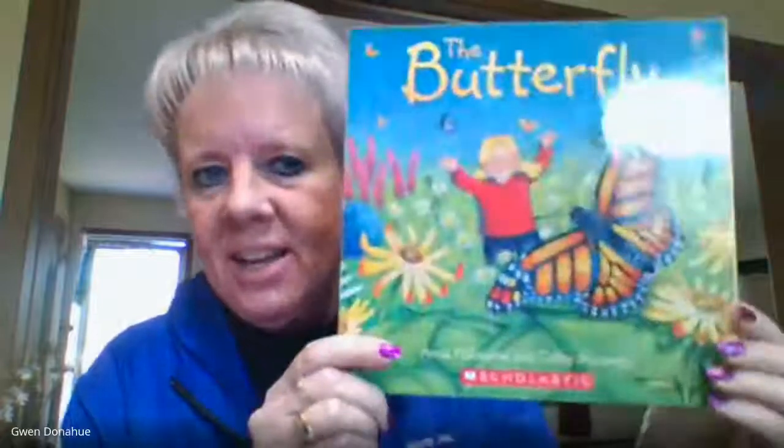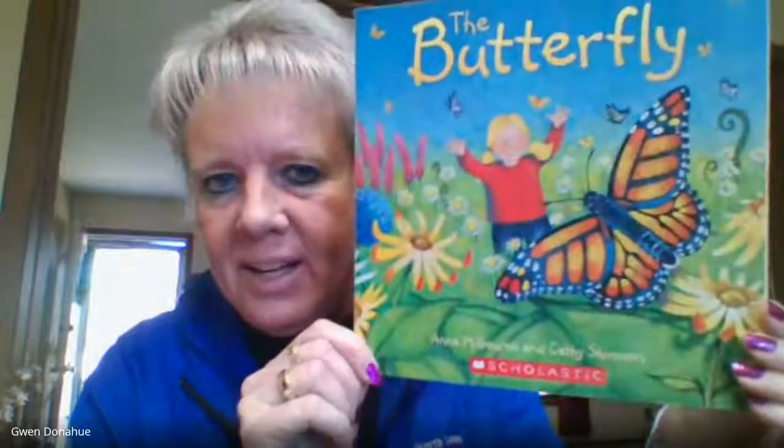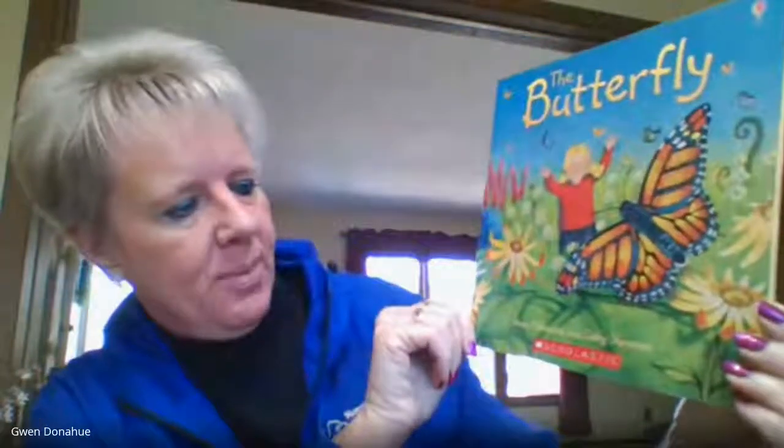Hi, it's me again, back in time for another story just for fun. This book I want to share with you today is called The Butterfly, and it is written by Anna Millbourne and Kathy Shimon.